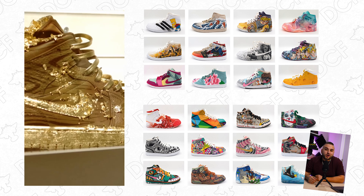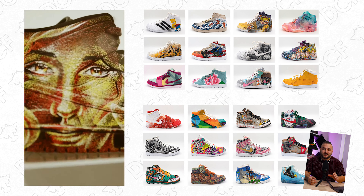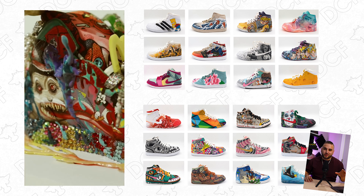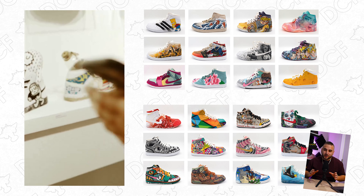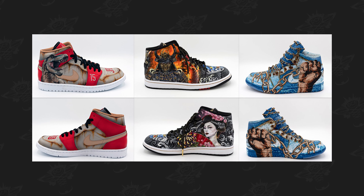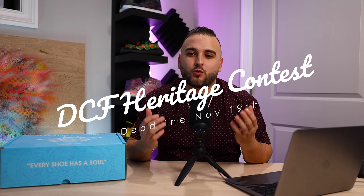Rather than doing a pair, every artist was only given one shoe to work on. What's really fascinating to me is the opportunity to see incredibly talented artists from all walks of life, all around the world, who have never worked on a pair of shoes before, and seeing what they come up with. Some of these pairs without a shadow of a doubt are some of the coolest custom sneakers I have ever seen in my life. It's just crazy how different artists can view the same exact canvas, and I know that this event really played a big role in helping us come up with the idea for the DCF Heritage Contest because I felt incredibly inspired after seeing all of these pieces.